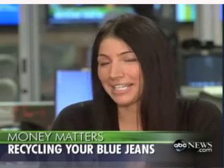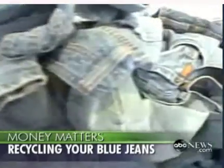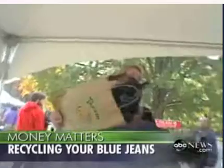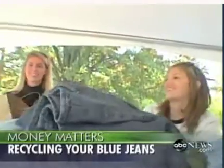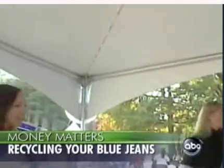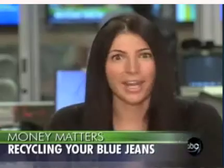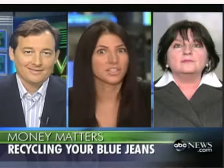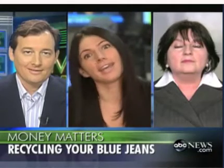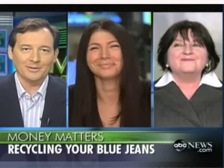We're incentivizing customers by offering 20% off any new pairs of jeans when they come in. This weekend, Saturday at the Willis Avenue store on Long Island and Sunday at the Manhattan store on 78th and 3rd, we're having in-store events with trunk shows with a lot of different designers. We have stylists offering denim-friendly spring style advice, all to help drive more traffic and donations. We really want to reach our goal of at least 1,000 pairs of jeans to donate to Cotton Incorporated's Cotton from Blue to Green — people can tie it to their spring cleaning and go clean out those closets.